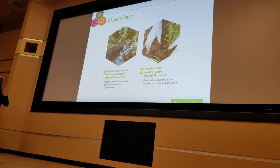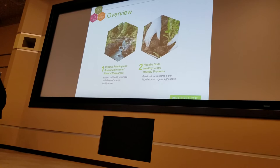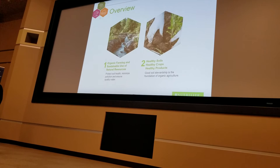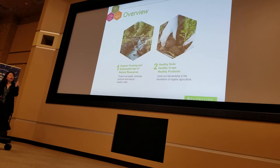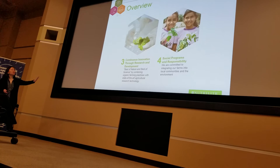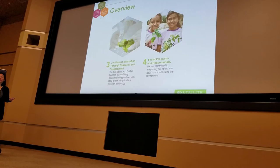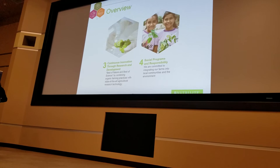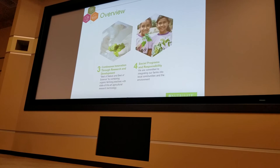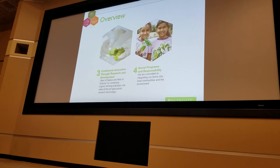In summary, I'll leave you with four key points about Mannatech farming. First, we are dedicated to organic farming and committed to sustainability using natural resources. Second, we start with a healthy seed and healthy soil to ensure a healthy crop, ultimately delivering high-quality, healthy products to the Mannatech brand. Third, we are committed to continuous innovation through development and research — a scientist will be coming up shortly to speak more on that. And last but not least, we don't overlook our community and the power we have to influence generations to come in terms of ecological sustainability.